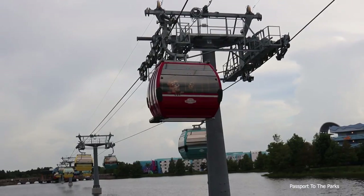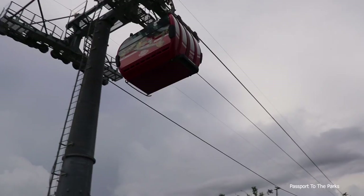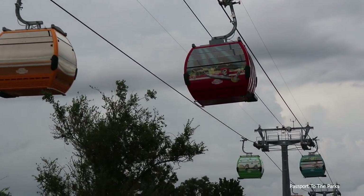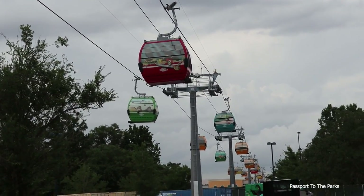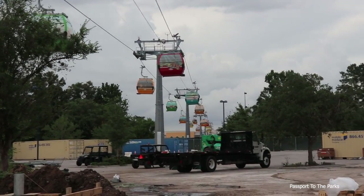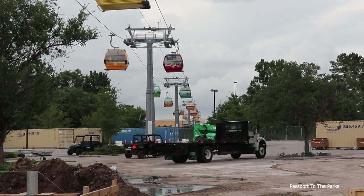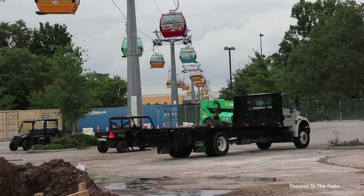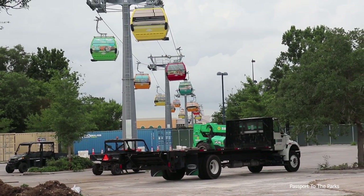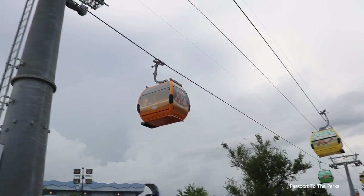Here's the red Pirates one coming by right now. And you can see they're coming in from the Caribbean Beach Station. You can just see the top of the station just over the fence line there through the trees. There's the yellow Pirates right there.